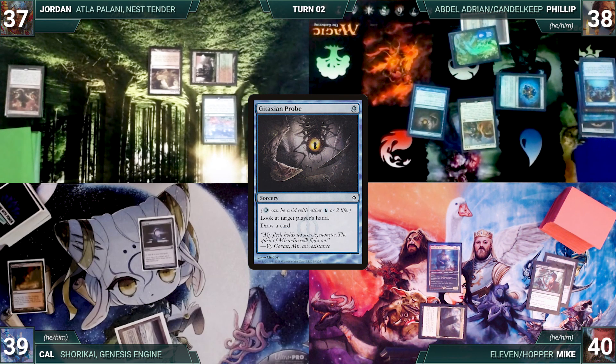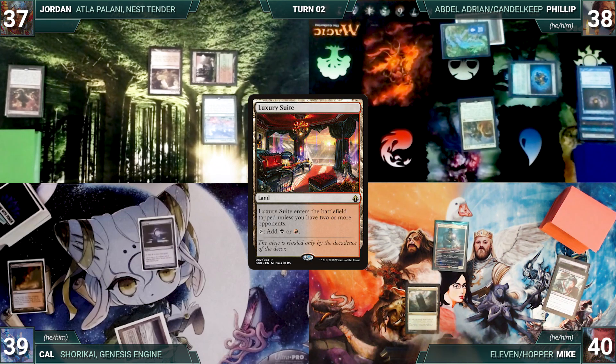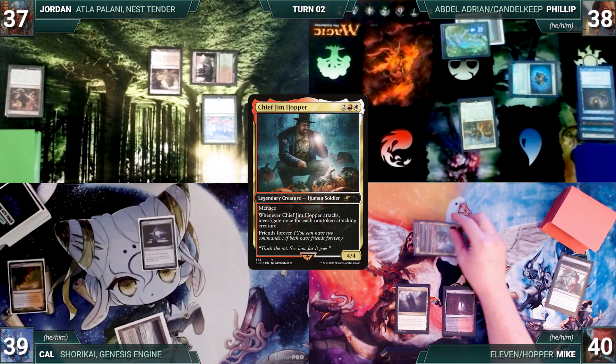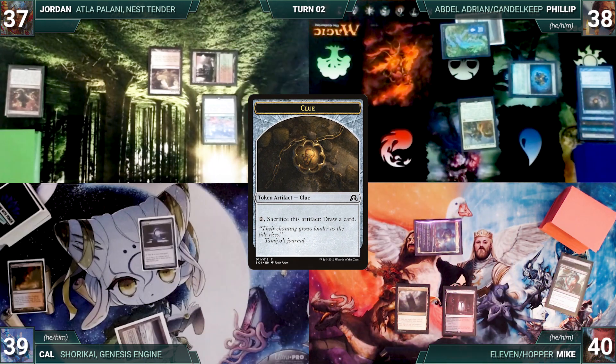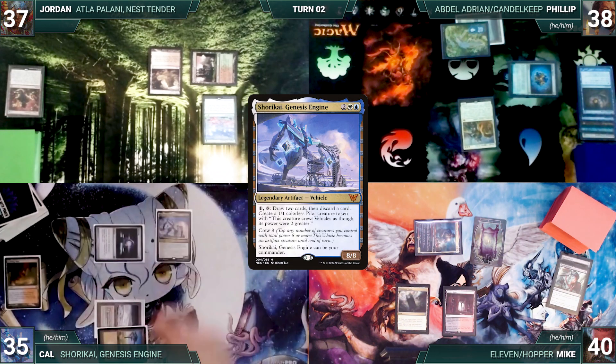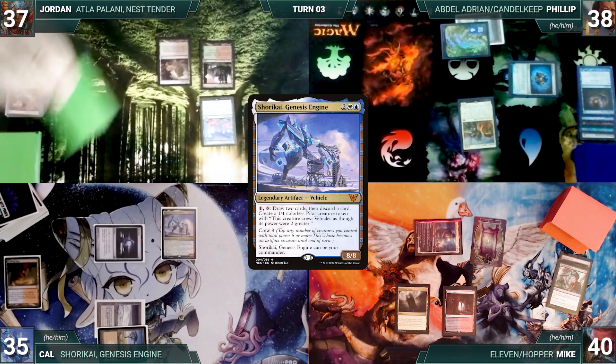Mike draws, plays Luxury Suite, moves to combat attacking Cal with Hopper — Hopper triggers and Mike investigates creating a clue. Cal takes it and Mike ends his turn. Cal draws, plays a Plains, casts his commander Shorikai, Genesis Engine, and passes. Jordan draws and in his first main phase adds two green through Carpet of Flowers.